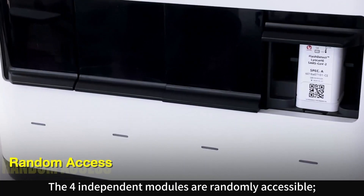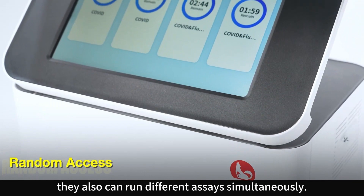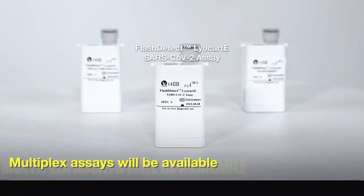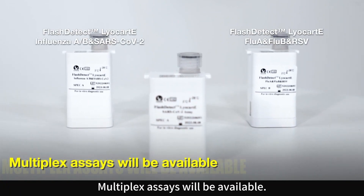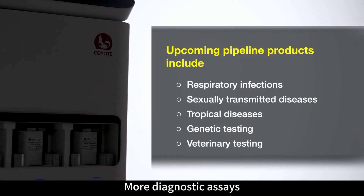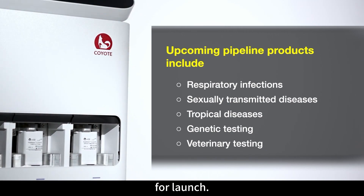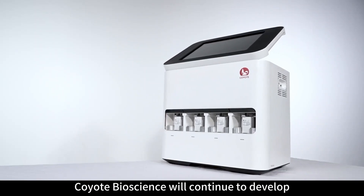The four independent modules are randomly accessible and can run different assays simultaneously. Multiplex assays will be available, and more diagnostic assays in different molecular testing categories are under development for launch.